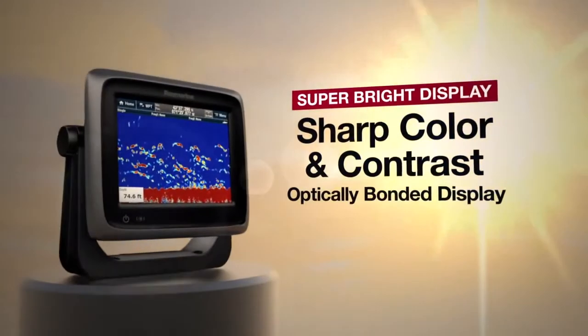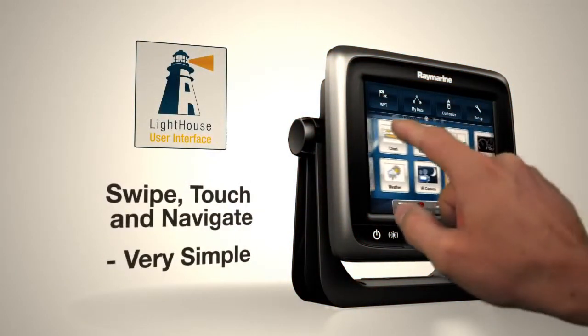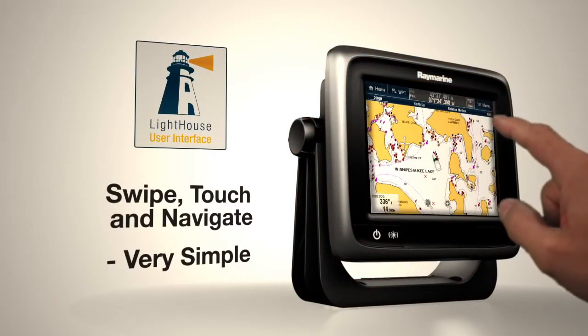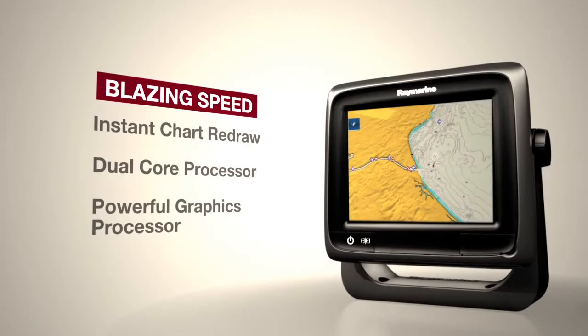A-Series delivers superior visibility, day or night. Swipe, touch and navigate — it's that simple with a Lighthouse user interface. Powerful processing keeps you moving without any delays or compromises.